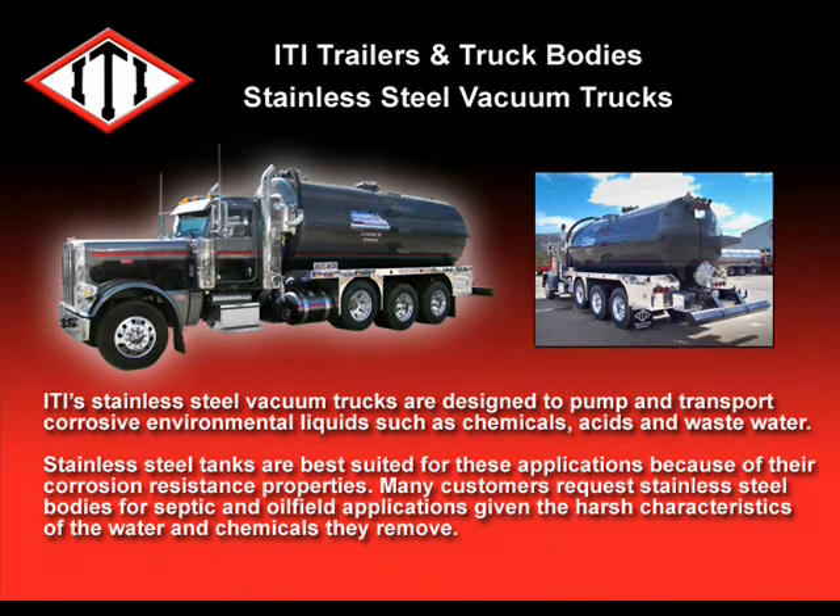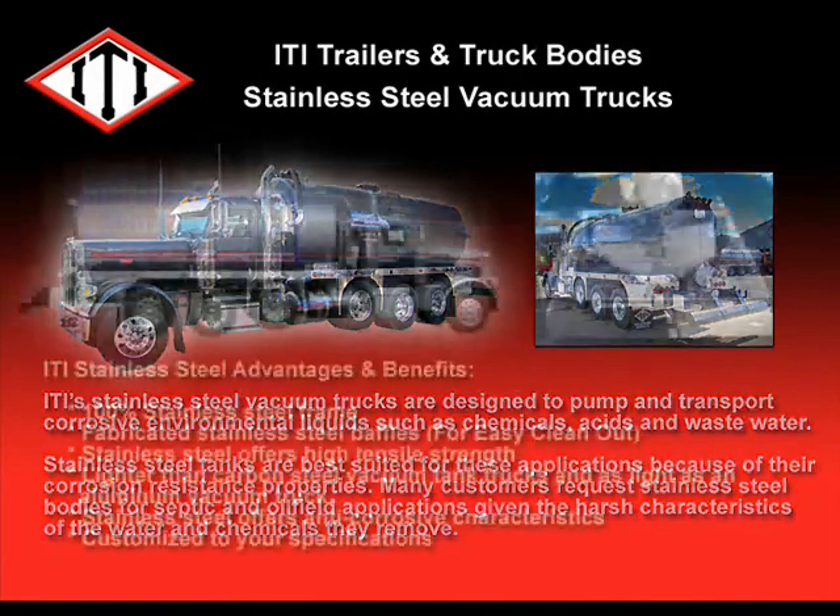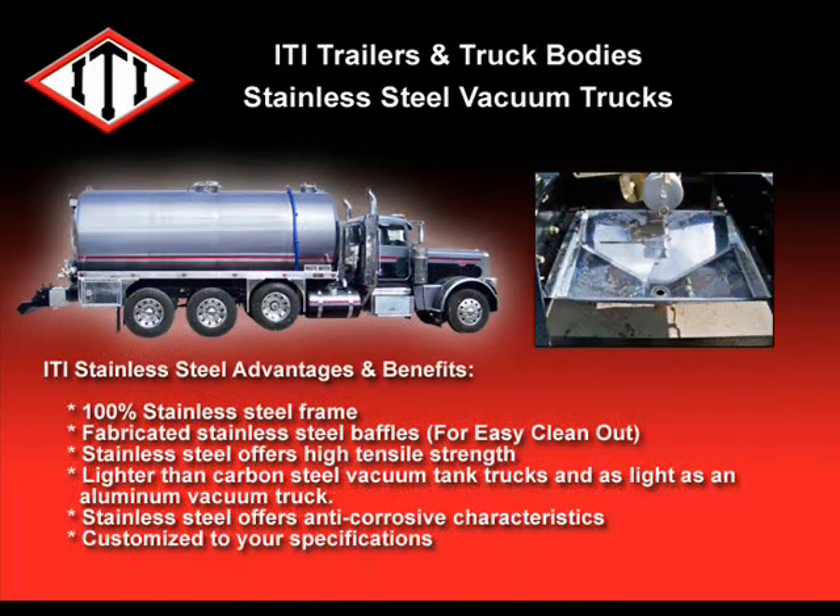Many customers request stainless steel bodies for septic and oil-filled applications, given the harsh characteristics of the water and chemicals they remove. ITI stainless steel advantages include a 100% stainless steel frame and fabricated stainless steel baffles for easy clean-out. Stainless steel offers higher tensile strength, lighter than carbon steel vacuum tank trucks, and are as light as an aluminum vacuum tank truck, with anti-corrosive characteristics.